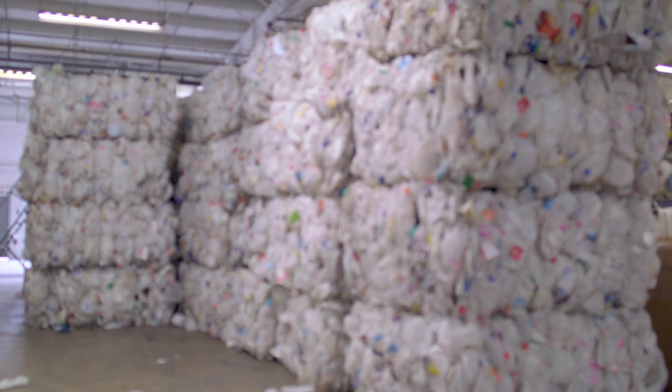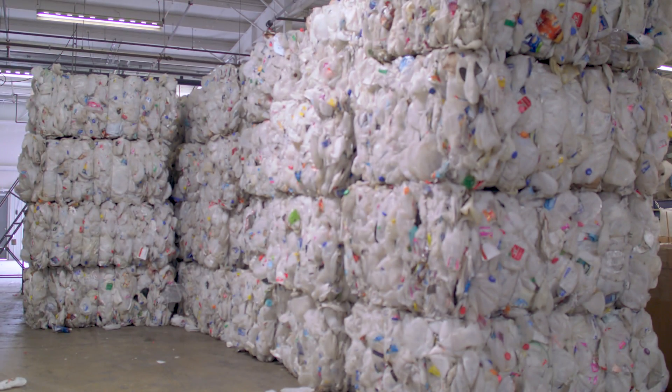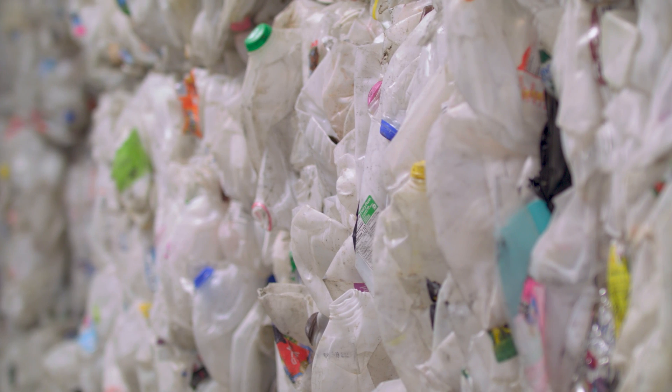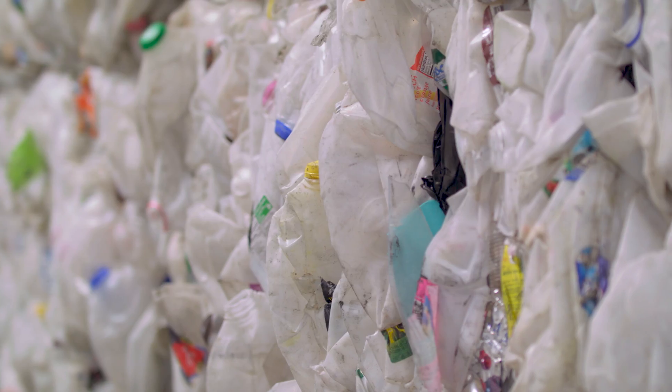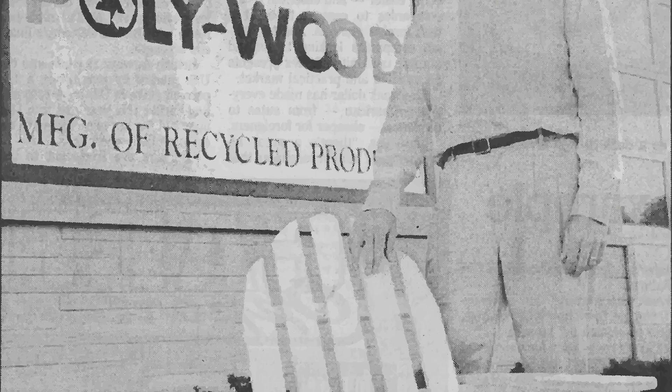Originally the whole company was started on the idea that there was this material being recycled from milk jugs and other plastics that didn't really have an application or a place to go. Way back in the day, my dad came up with the idea of the application of outdoor furniture, and it performed and it really worked.